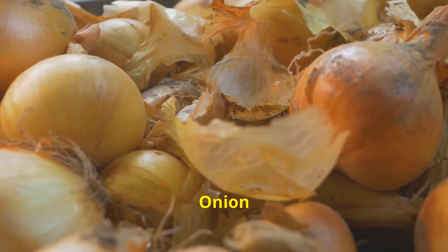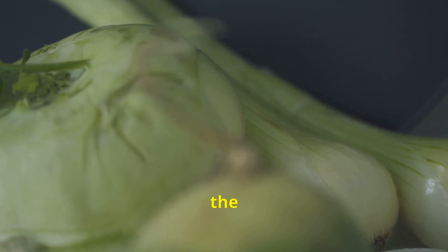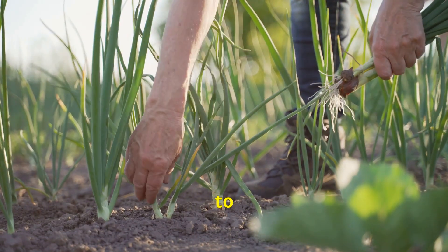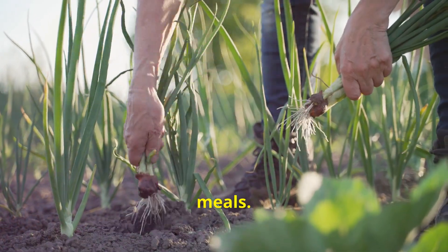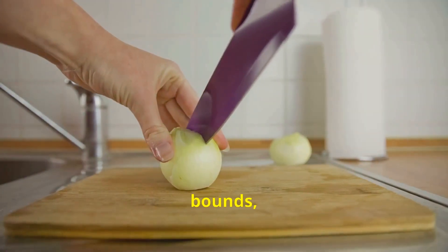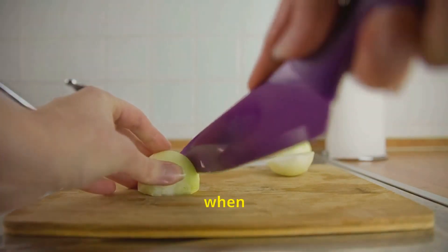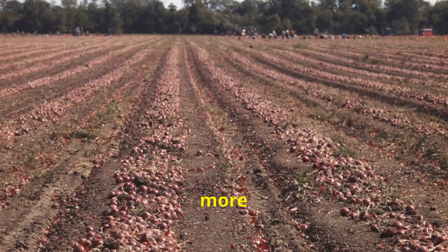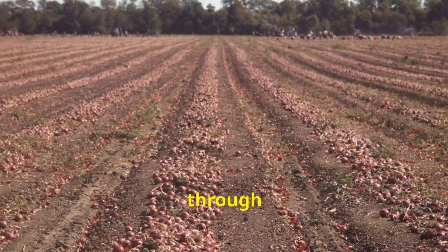The humble onion, a staple in kitchens across the globe, from hearty stews to fragrant curries, provides depth and complexity to our meals. Its versatility knows no bounds, adding sweetness when caramelized, sharpness when raw, and a satisfying crunch when fried. Onions are more than just a culinary ingredient — they represent a cultural heritage passed down through generations.